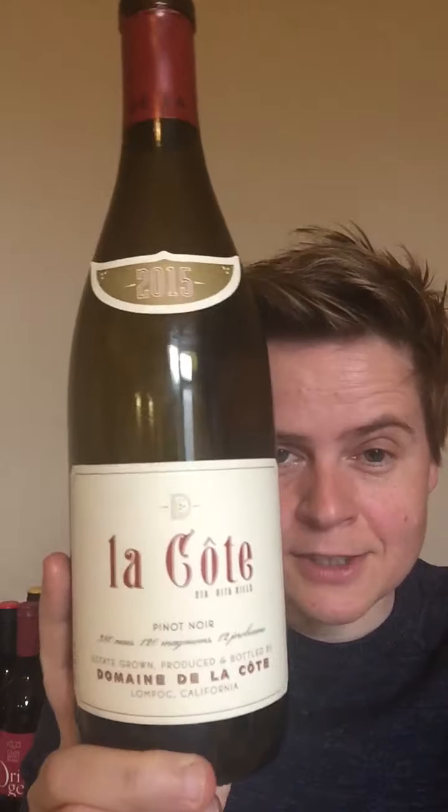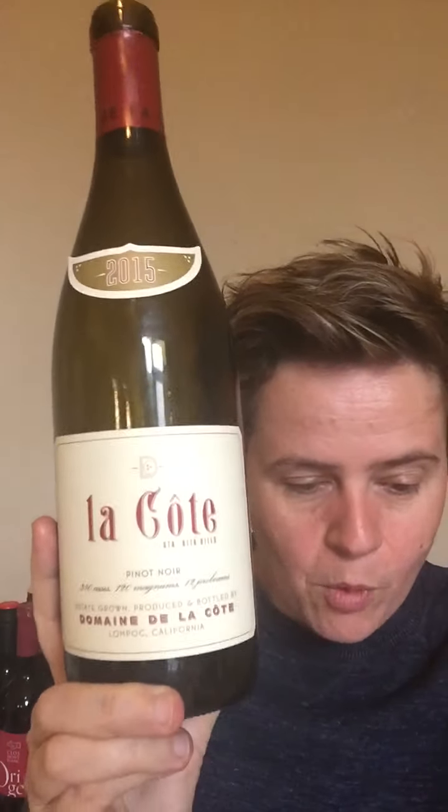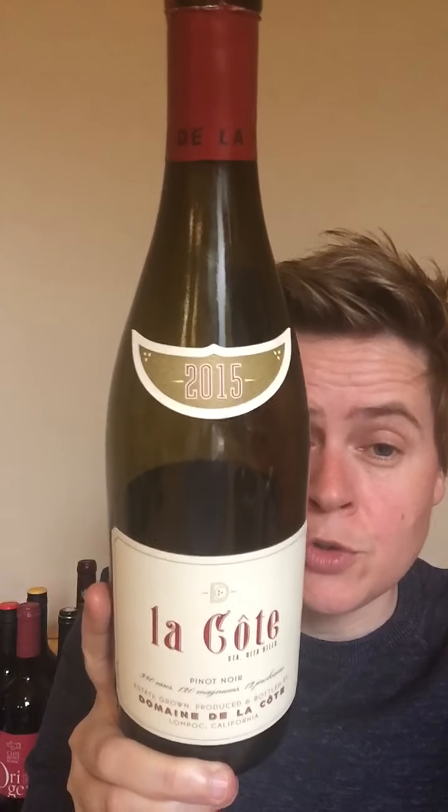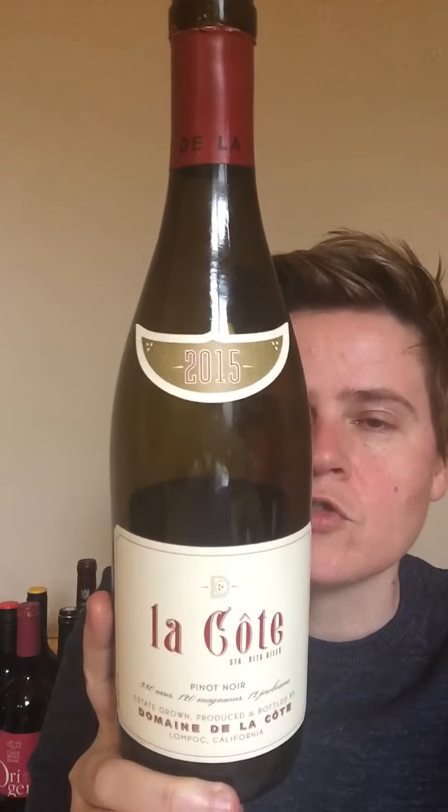I'm going to limit it to three interesting facts about this wine. Number one: 2015 was a super tough vintage for the producers, only yielding about a third of the normal number of grapes. But maybe good news for us, because those really small berries were super concentrated — high in sugar, 13% alcohol, and good concentration of fruit.